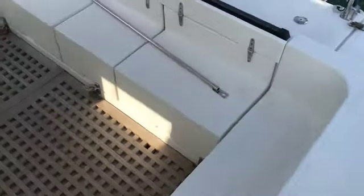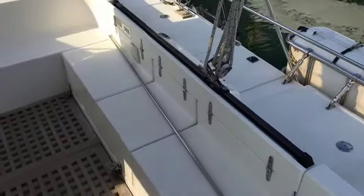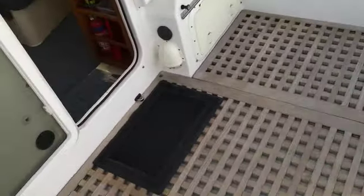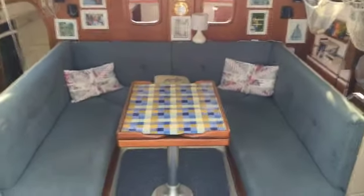And back down and into the cockpit. Loads of storage, loads of access to the engine. Back around into the companionway and looking into the saloon.